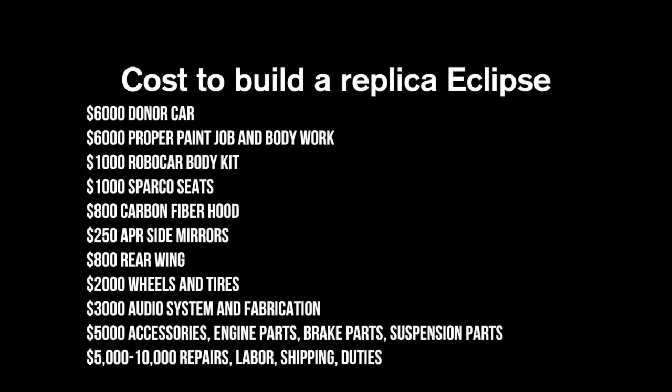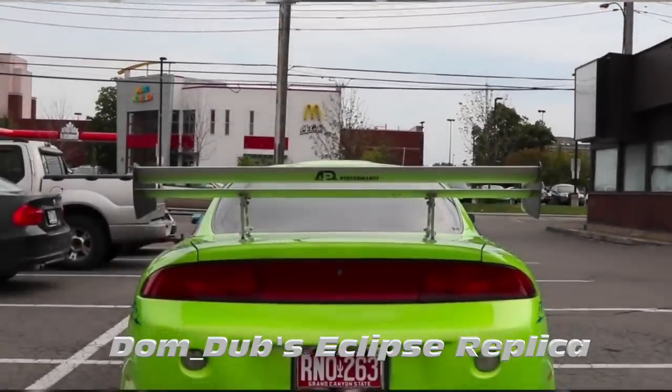It's also worth noting that this car wouldn't be cheap to build. Figure $6,000 for the car, then add headlights, body kit, wheels which are impossible to find, tires, old stereo components from 1999 that are discontinued, discontinued seats, a proper paint job and molding the body kit, interior fabrication work, a custom roll cage which is not an easy task, proper Tanabe suspension to mimic what was in the movie, a carbon hood, harnesses, and all the other little bits — you're looking at probably $35,000 minimum, and that's only if you can find all the parts.